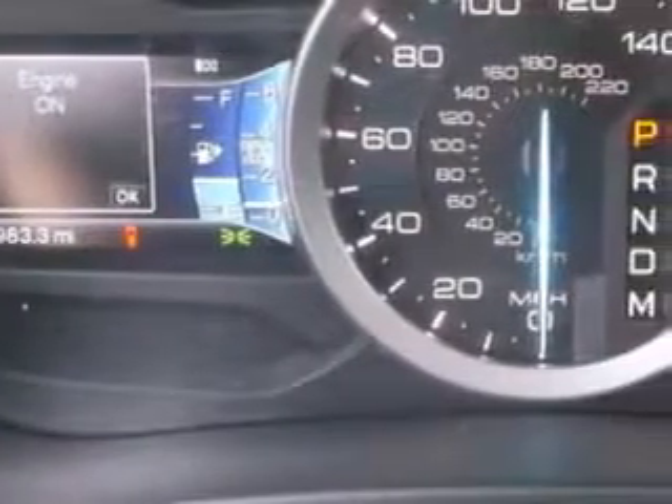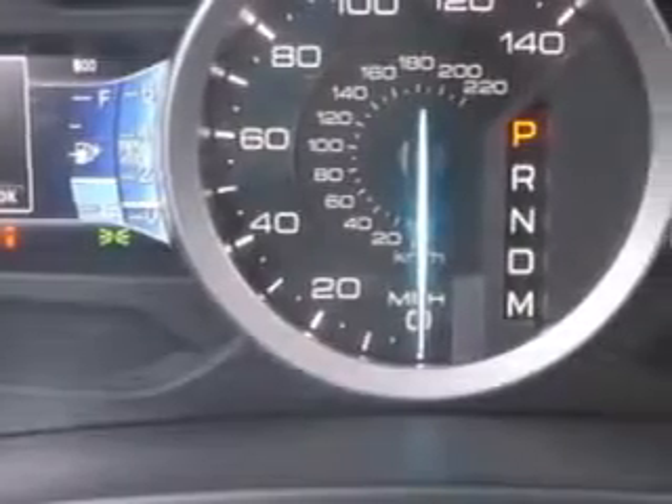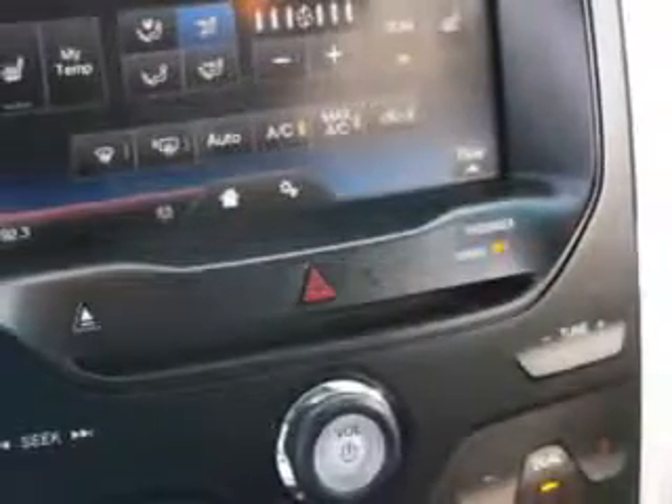Enjoy an impressive 24 miles to the gallon on this family SUV, with features like remote power door locks, steering wheel audio controls, heated outside mirrors, front wheel drive, auxiliary audio input, and a rear spoiler.